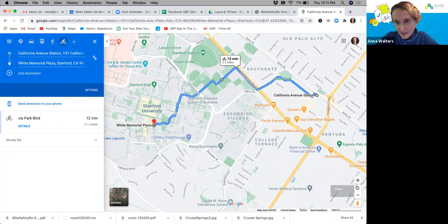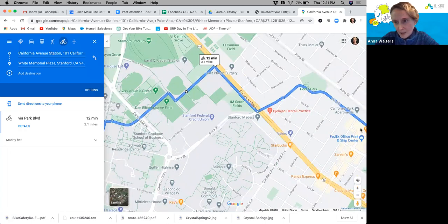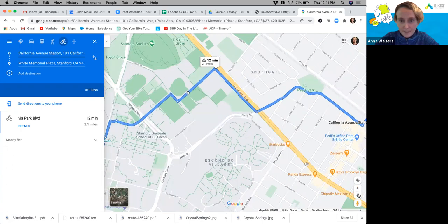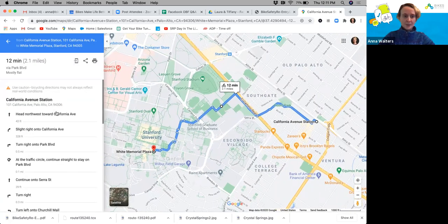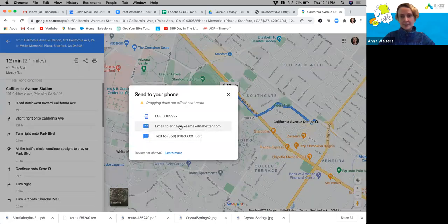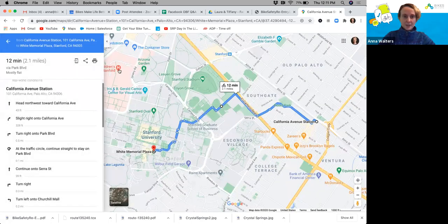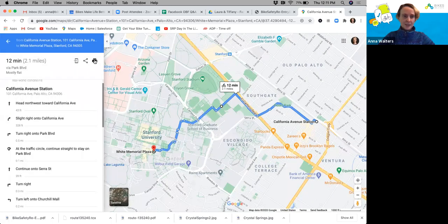Going down here, you can click on the route and it gives you turn-by-turn directions — you can print these out. You can send them to your phone by clicking that icon, email them to yourself, or click the link icon to copy and share it on Facebook or Twitter. If you have a friend you're riding with, you can copy that link and send it to them and it'll populate this map, which is really helpful.